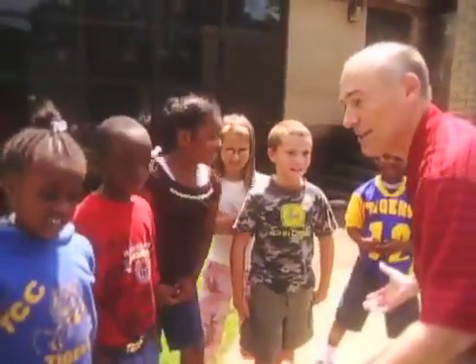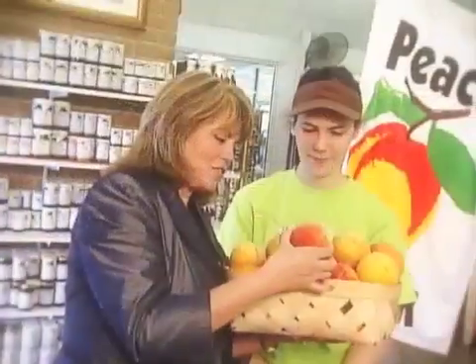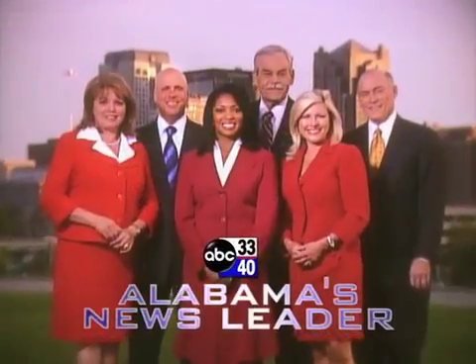Each day there are new stories to tell about the people who live here and the place we call home. Sharing your stories on ABC 3340, Alabama's news leader.